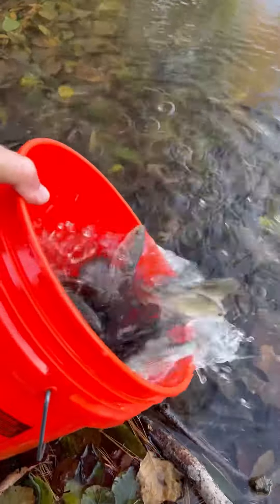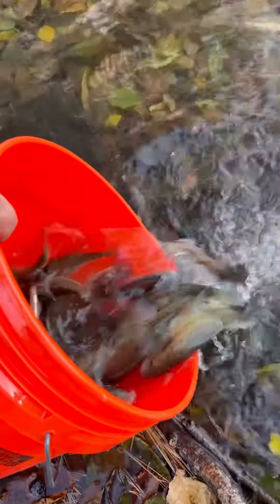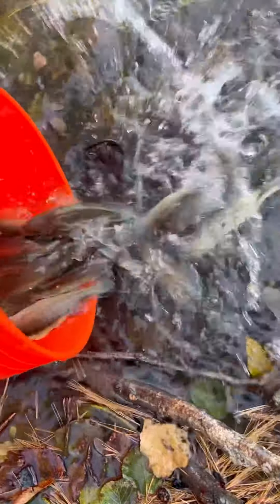Sweet, and we got some real nice little largemouth — that is the best of the best of the crop of the year. Out of probably 10 million bass, those are the top one percent.